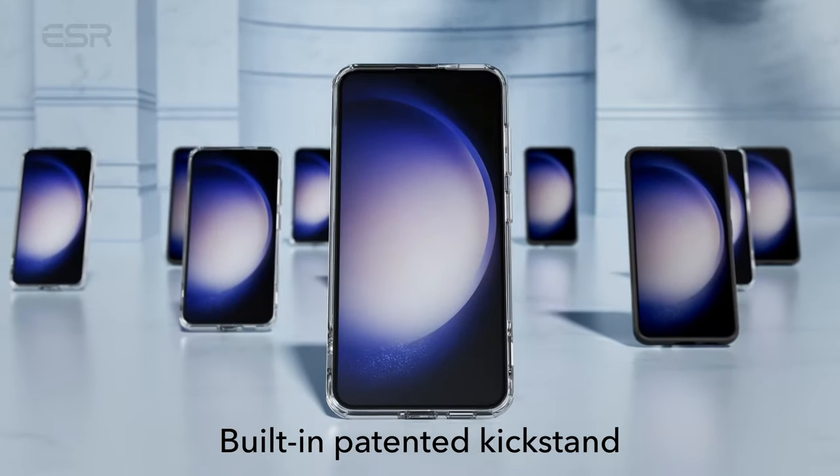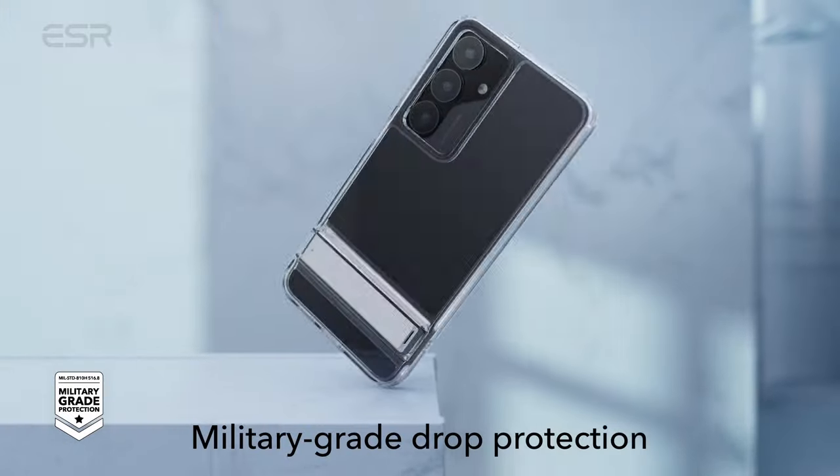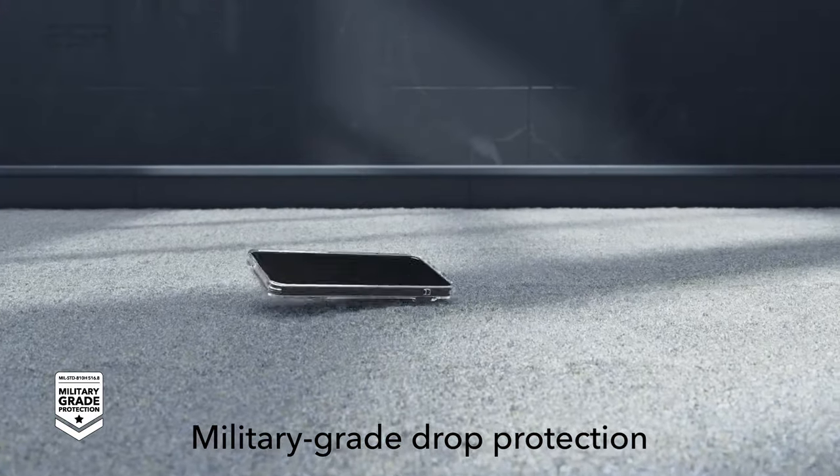So guys, this was the video about the best Galaxy S24 cases. All the links are given in the description, do check them out. Thank you!